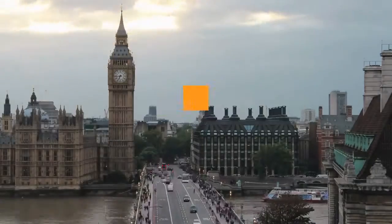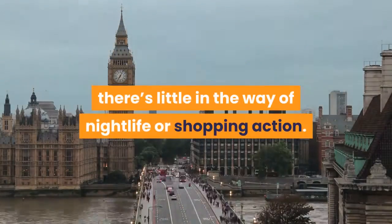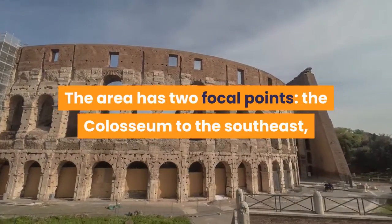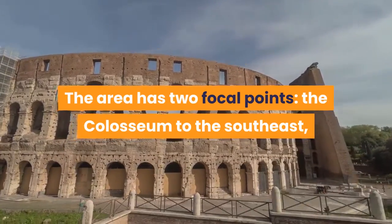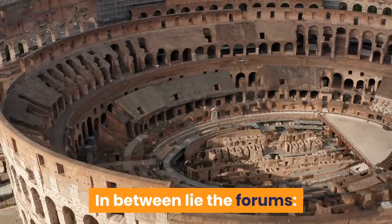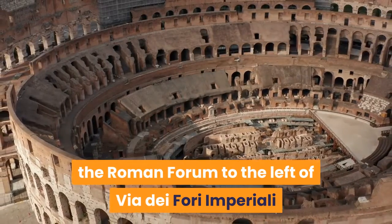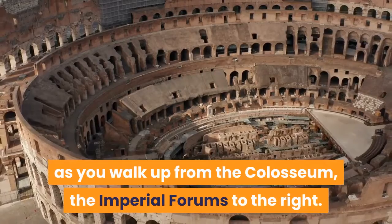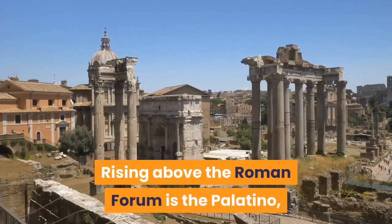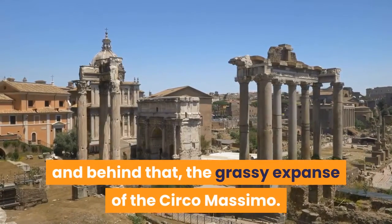Apart from the big sights, which you can comfortably cover in a couple of days, there's little in the way of nightlife or shopping action. The area has two focal points: the Colosseum to the southeast and Campidoglio — Capitoline Hill — to the northwest. In between lie the forums: the Roman Forum to the left of Via dei Fori Imperiali as you walk up from the Colosseum, and the Imperial Forums to the right. Rising above the Roman Forum is the Palatino, and behind that the grassy expanse of the Circo Massimo.